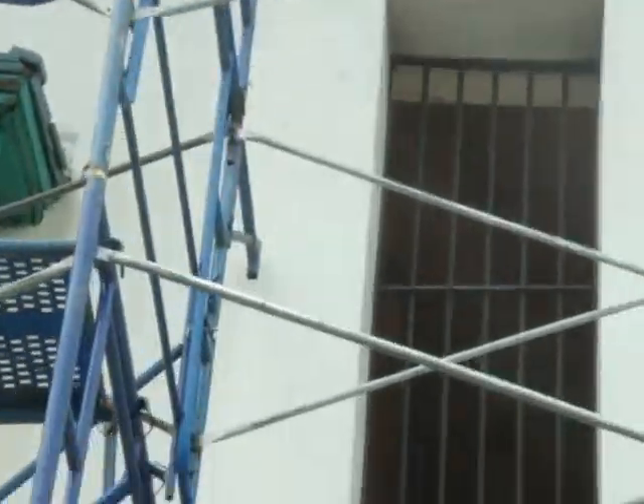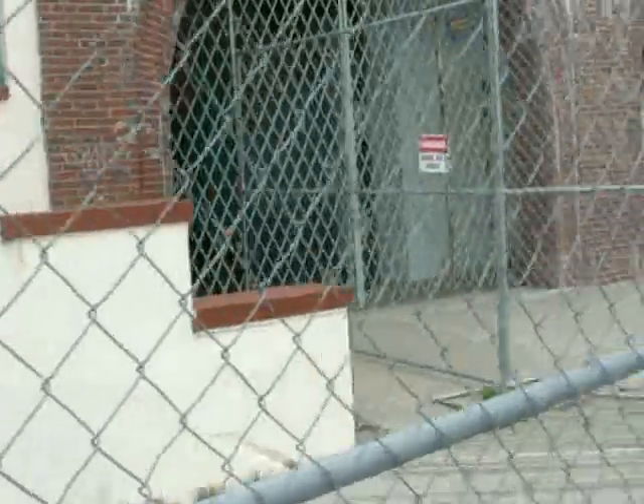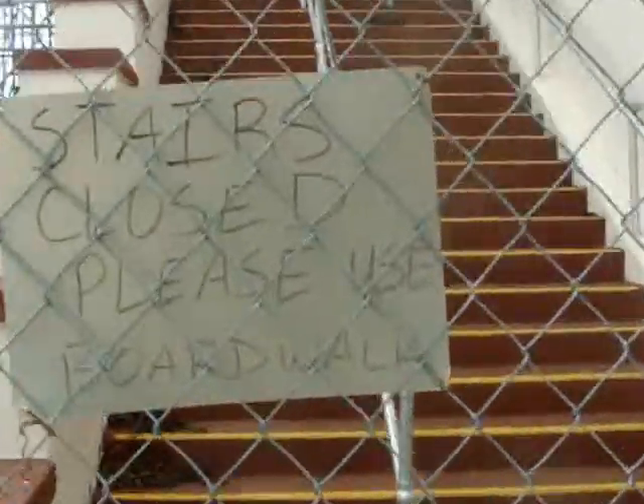Let me see if I can get the front over here. Front view. The stairs here they gotta work on. I'm doing something with the steps here. Stairs closed — please use boardwalk.